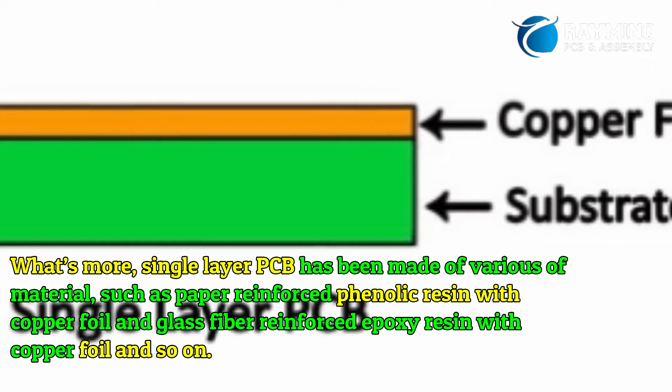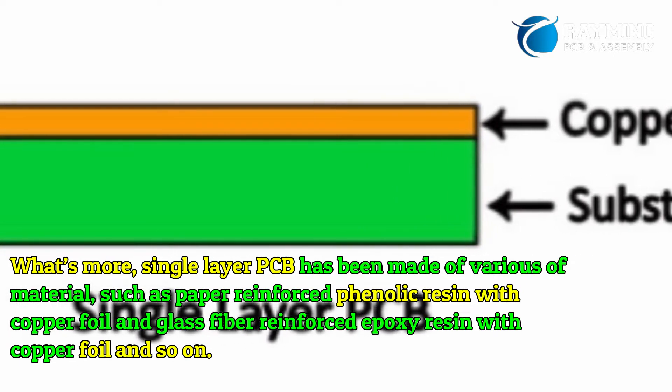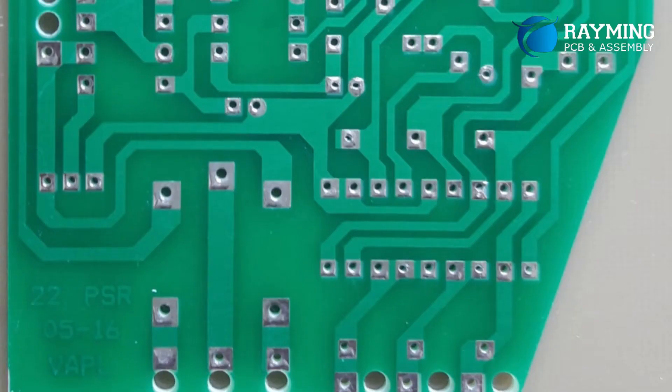Single-layer PCBs are made of various materials, such as paper reinforced phenolic resin with copper foil, and glass fiber reinforced epoxy resin with copper foil, and so on.